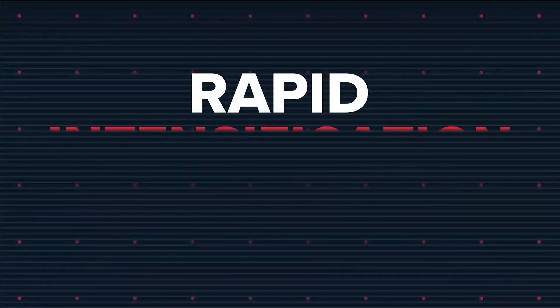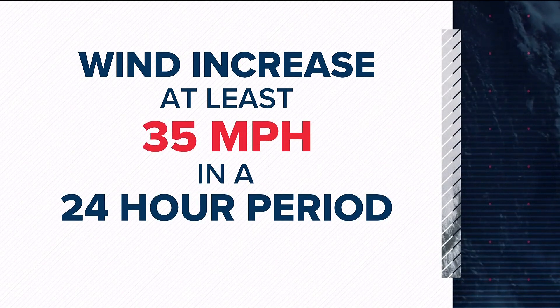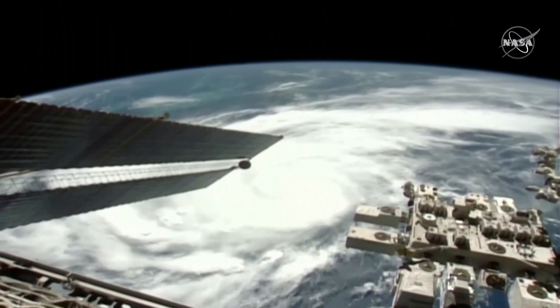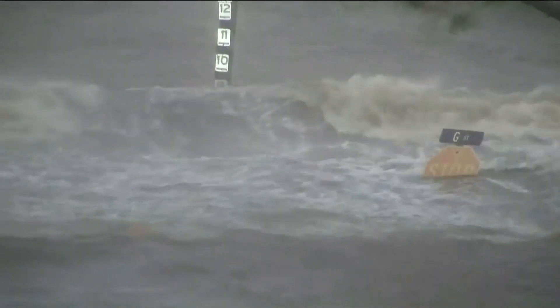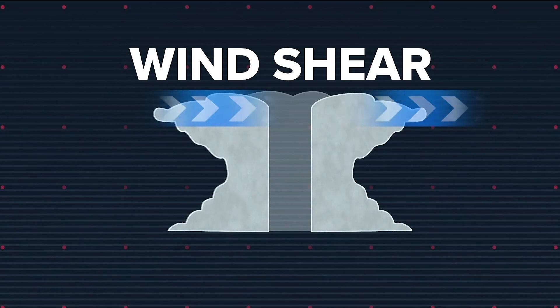Idalia underwent rapid intensification — when a tropical cyclone's winds increase at least 35 miles per hour in a 24-hour period. Idalia's winds increased 55 miles per hour in that time. For a storm to undergo rapid intensification, several factors have to come together just perfectly, like Goldilocks and the three bears, including warm ocean waters, a moist environment, and a lack of wind shear.